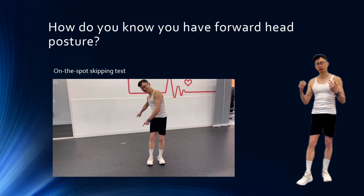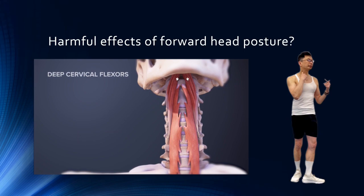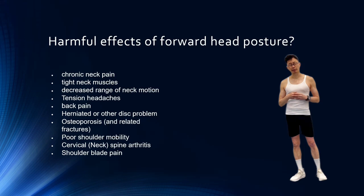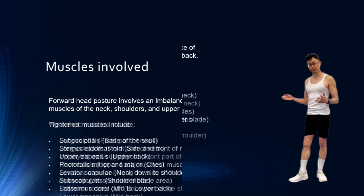Forward head posture can change the balance of muscles of your upper back, neck, and shoulders that support your head. When your posture is misaligned, it can overload these muscles, causing muscle imbalances. The muscles at the front of your neck, such as the deep neck flexors, become weaker, and those at the back of your neck, such as the sternocleidomastoid, get tightened. Other effects include chronic neck pain, tight neck muscles and reduced range of motion, tension headaches, and backache. The weakened muscles we will focus on are the deep neck flexors and the muscles of your mid-back. The tightened muscles we will stretch are the upper trapezius and the pectorals.